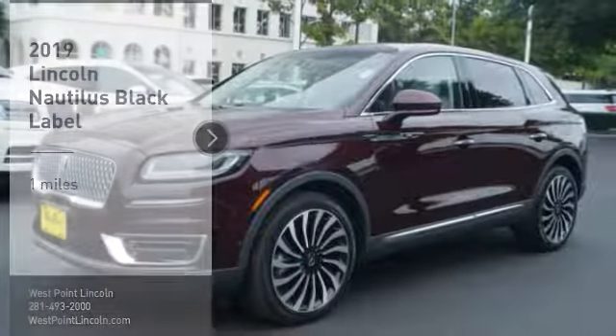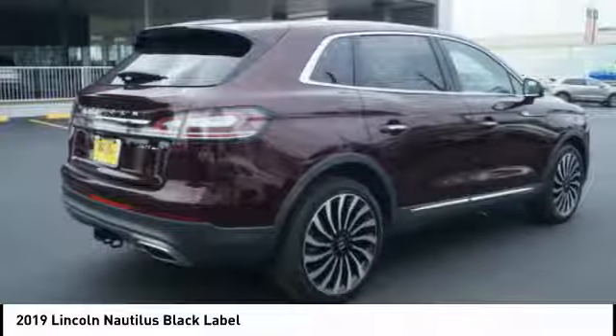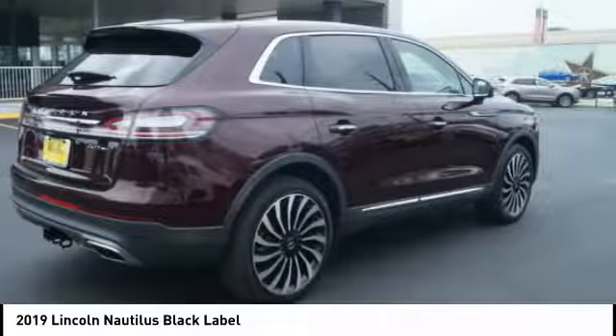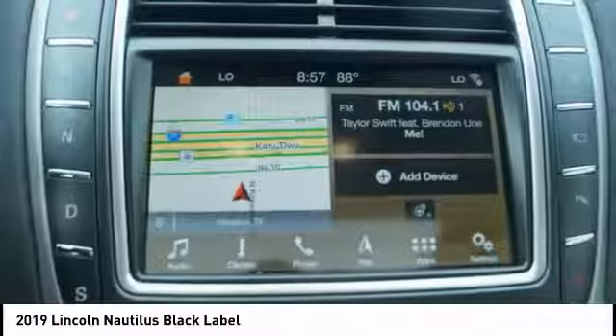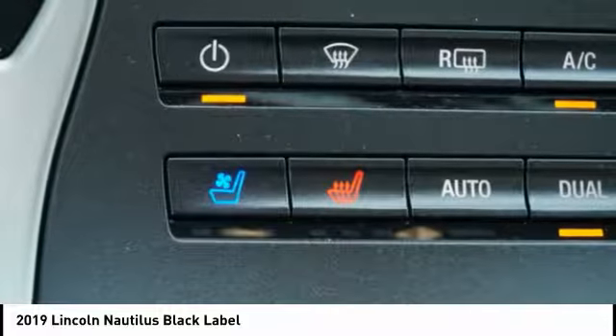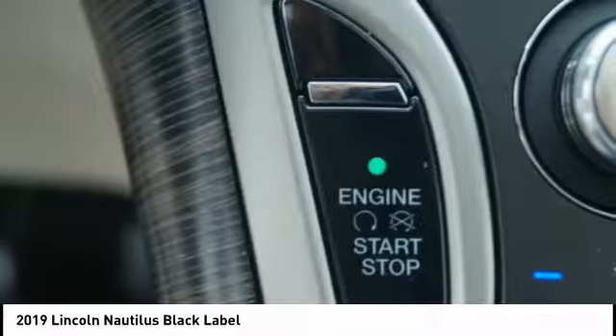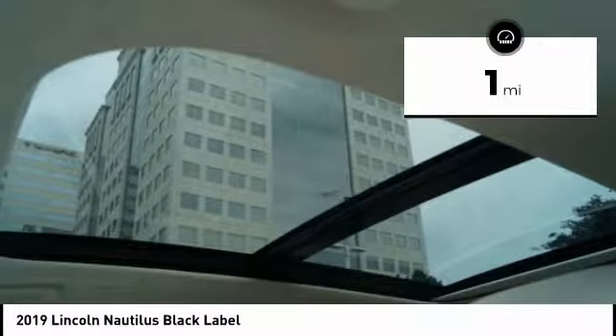Stop by and take a look at the 2019 Lincoln Nautilus. The Lincoln Nautilus crossover provides you with all the functionality you need in a vehicle: plenty of space, lots of safety and technology options, and a high-end interior feel, making this the perfect vehicle. This vehicle has less than 100 miles. Here are some of this vehicle's great options.